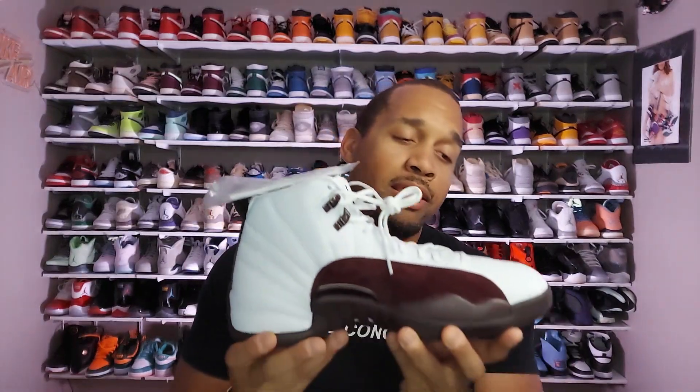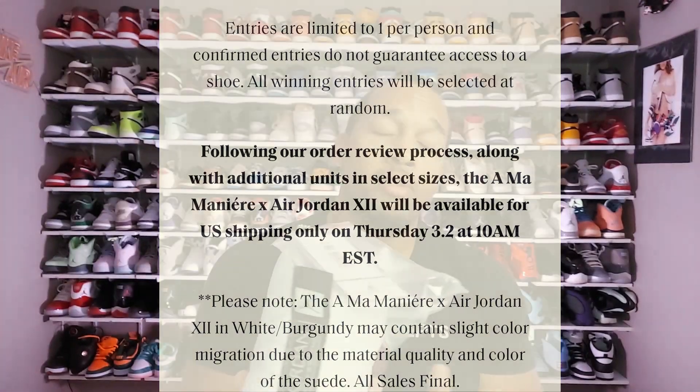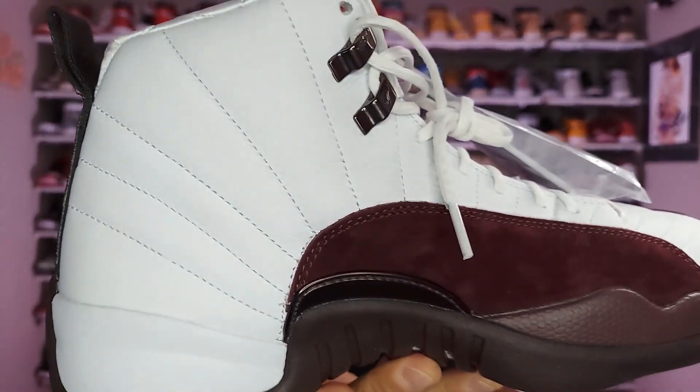Speaking of the white — when they were releasing these, A Ma Maniere actually put out a statement about the fact that the suede coloring actually bleeds into the leather a little bit. When I saw these I took a very hard look at them and saw that the bleeding was actually pretty minimal. I'm not sure if it'll come up on camera, but in person when you take a close look you can see a little bit of the bleed.